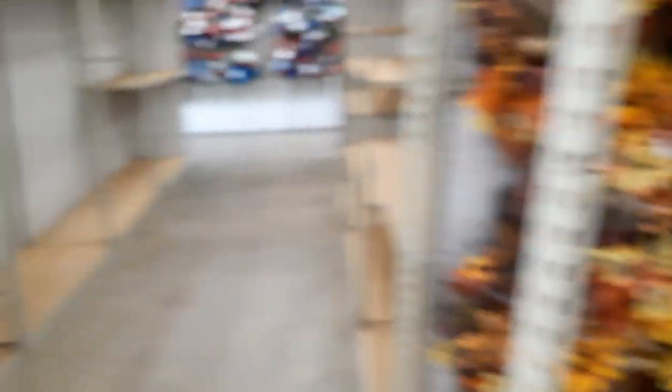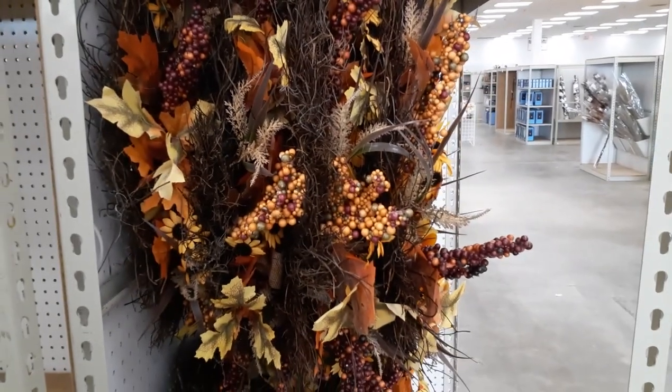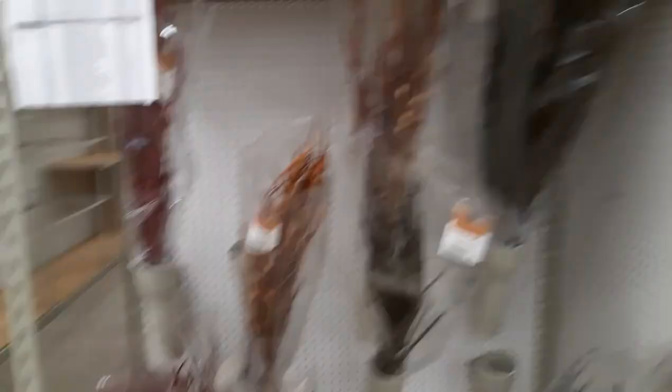We are inside. I see a bunch of fall stuff and a bunch of fall pumpkins. Let's see what else they've got in this place. Alright, there's a lot of fall and we got code orange. Let's see what they've got.